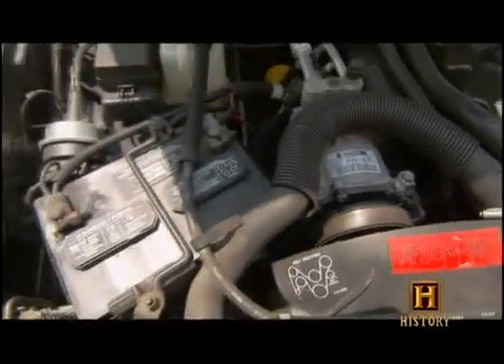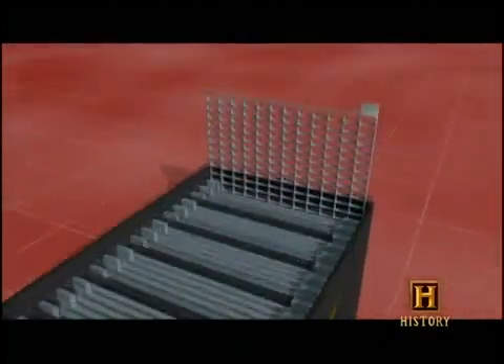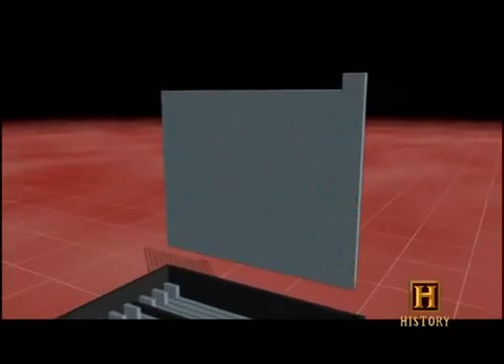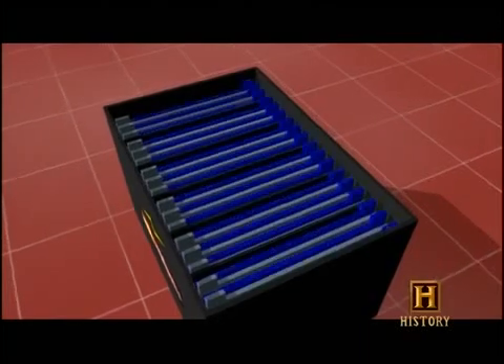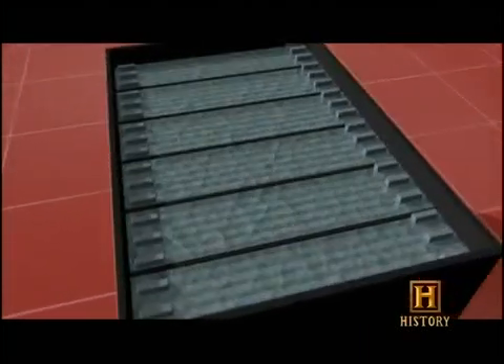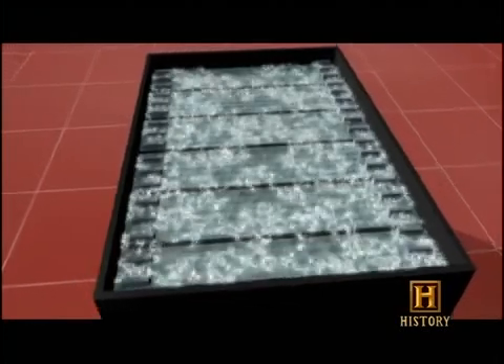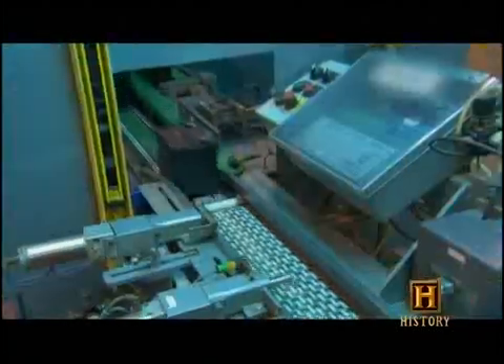An astounding 80% of all the lead we use ends up in lead-acid batteries. The battery under your hood consists of cells containing lead plates. Each plate is comprised of a lead grid and a lead oxide paste coating it. Half of the plates are positively charged, the other half negatively charged, and they sit in a bath of sulfuric acid, which causes a chemical reaction in the lead creating electric current.